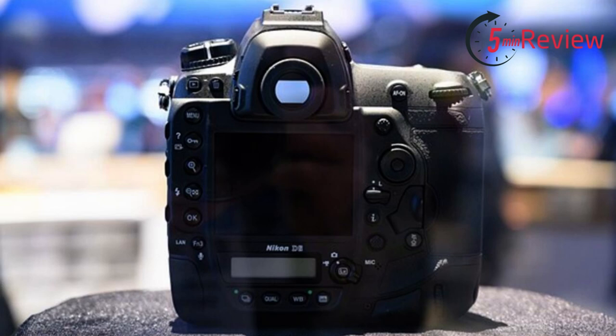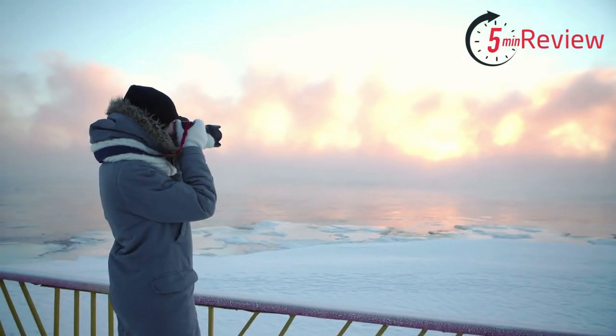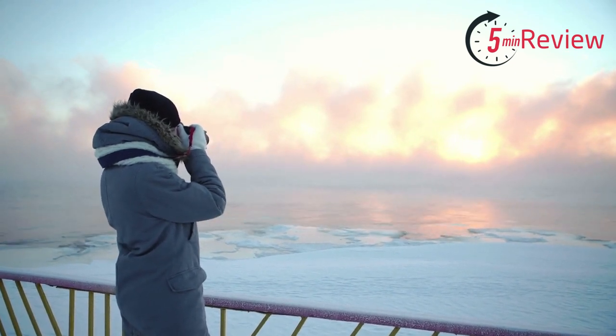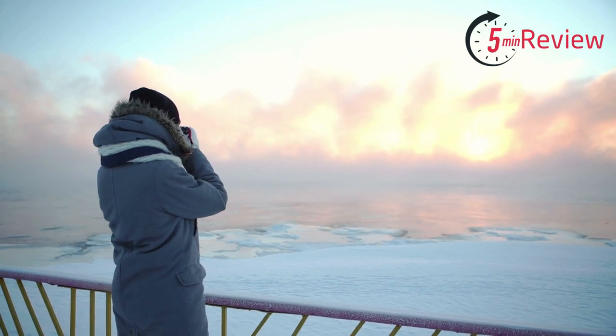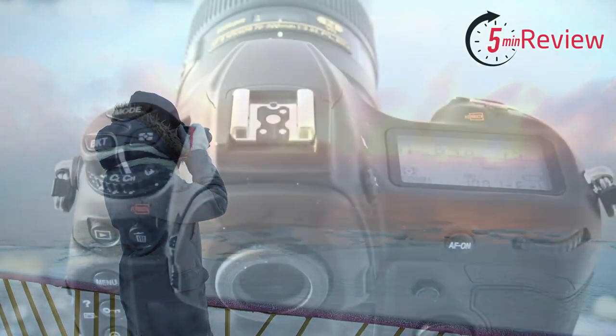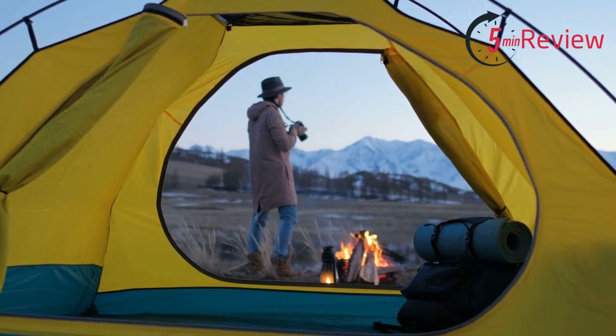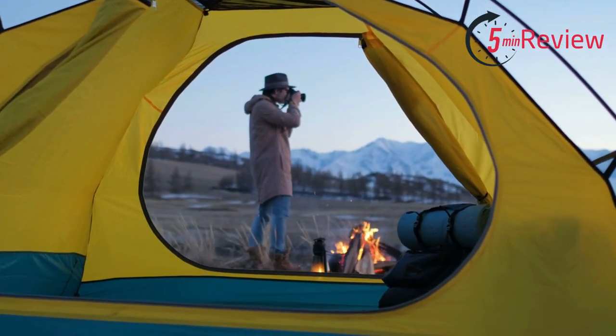One of the key features of the D6 is its fast autofocus system, which makes it suitable for capturing fast-moving subjects. It has a range of creative controls, including a wide range of picture profiles and a large, high-resolution viewfinder for easy shooting in any lighting conditions. It also has built-in Wi-Fi and Bluetooth connectivity, making it easy to share and transfer photos and videos. With its fast autofocus system, high-resolution sensor, and 4K video recording capabilities, it's perfect for capturing professional-level images and videos in a fast-paced environment.